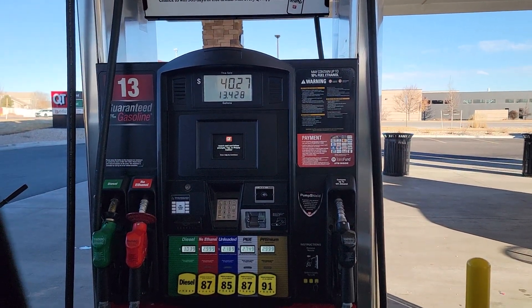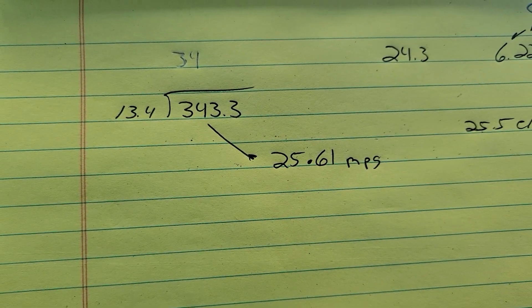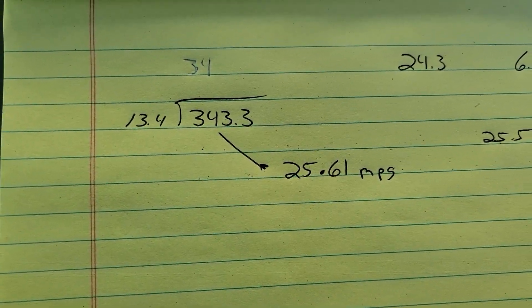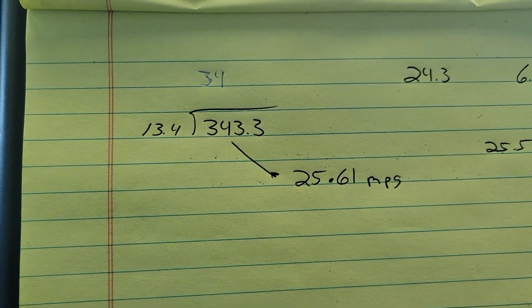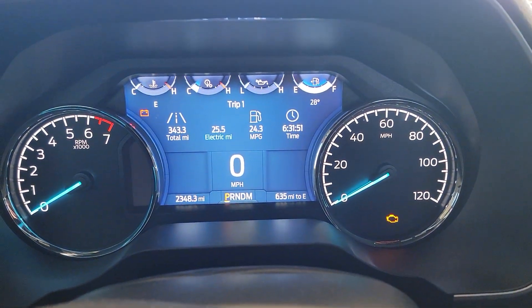I hand-calculated it. This is saying that over this trip I got 24.3 miles to the gallon. As you can see, the pump took 13.4 gallons to fill. So 343.3 divided by 13.4 is 25.61 miles to the gallon. Keeping in mind I had several remote starts in here too, and the truck is saying I'm getting 24.3. I think that is damn good considering I'm going 75 miles an hour.